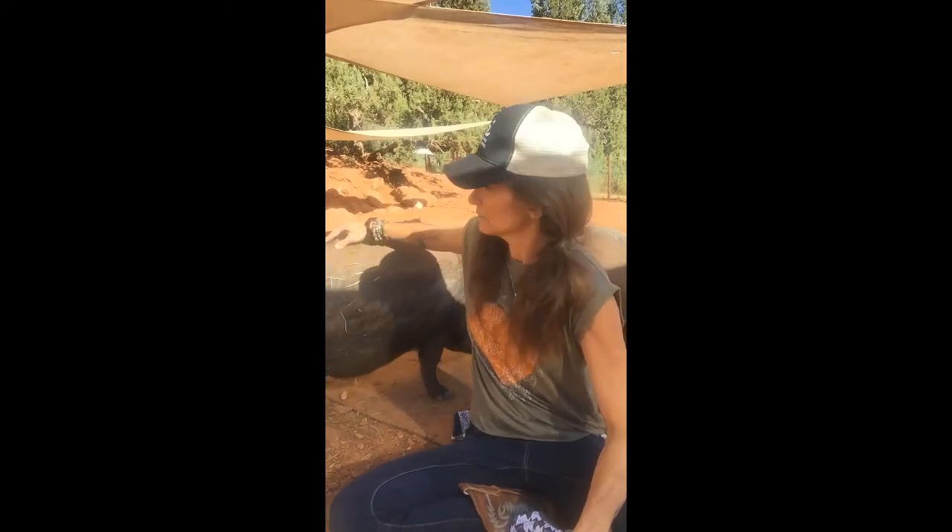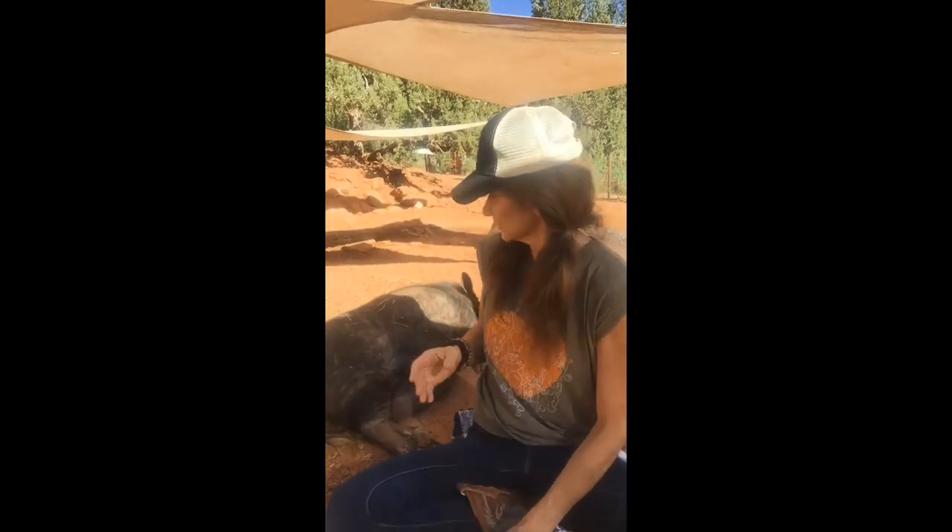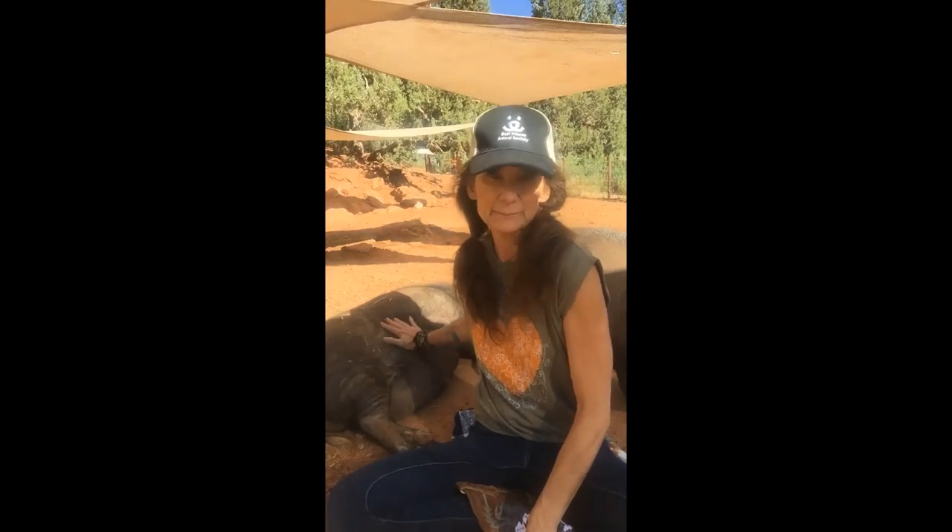They also eat pig pellets which have vitamins and nutrition that they need. They grunt to communicate, so you will hear them grunting. They'll be feeding them soon and they will go crazy because they love dinner time — or breakfast time in this case. It's a beautiful morning here in Kanab, Utah.